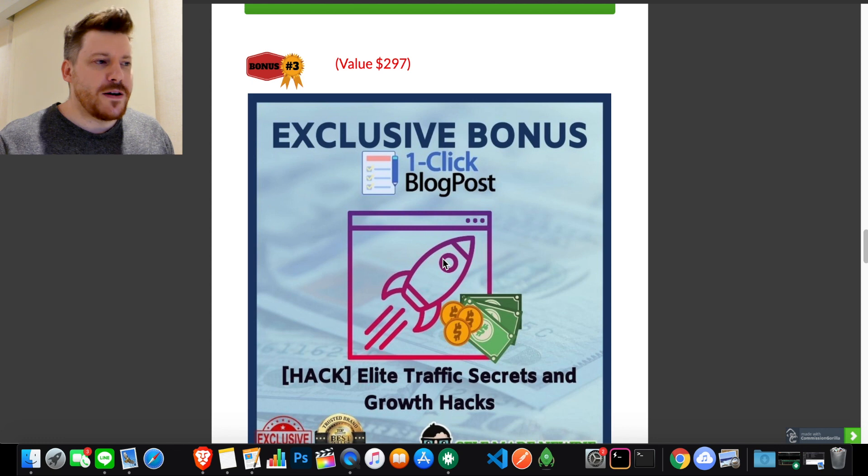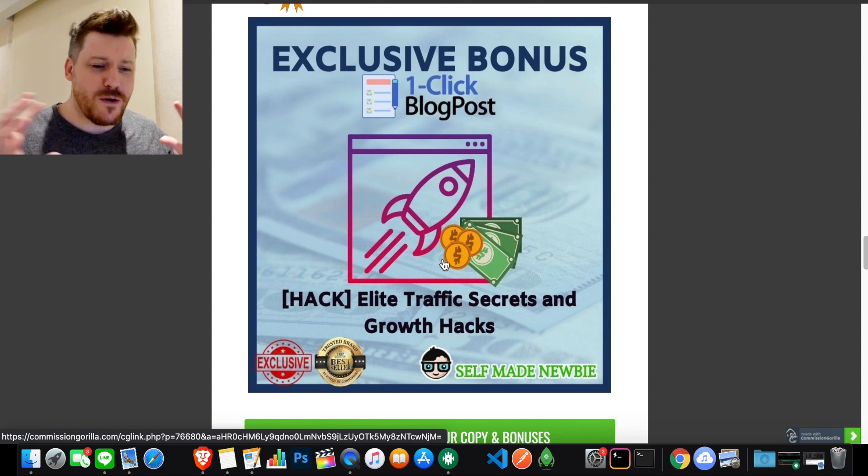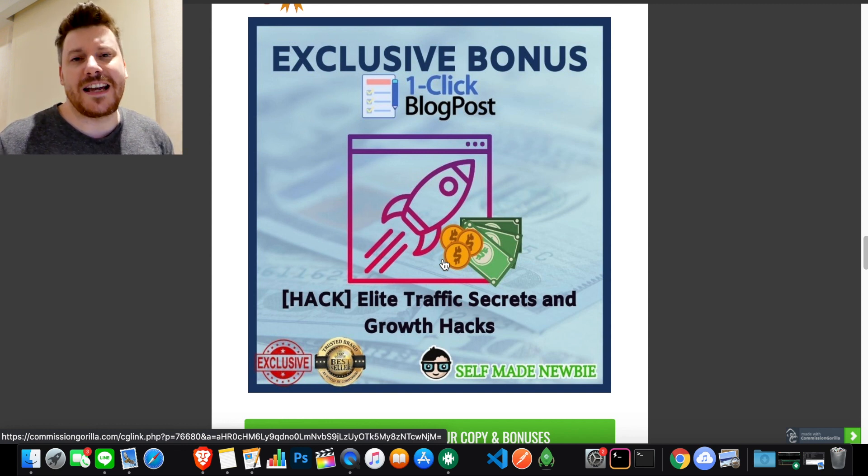Bonus number three helps you cross the biggest threshold — the biggest barrier that everybody faces — which is: how do I get traffic to my site once I've built it? There are many ways to do it, from the SEO end to the social media end, but also some secret growth hacking tips. I've thrown everything including the kitchen sink into this traffic-getting bonus. There is no way that you cannot succeed if you have the information in this bonus with regards to getting traffic to your website.